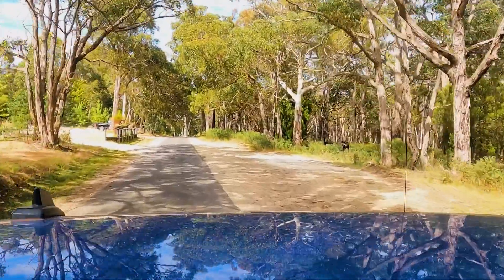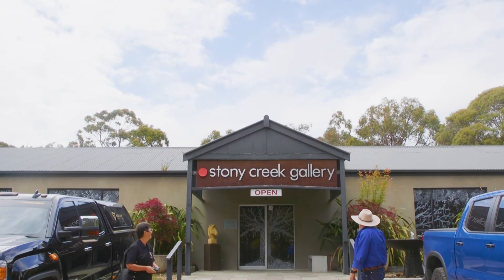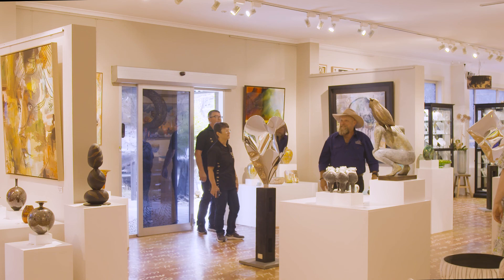Once we pulled up outside Stony Craig Gallery, the three of us were unprepared for just how spectacular the gallery is on the inside. Oh my goodness, what a beautiful place. Wow, wow, wow!